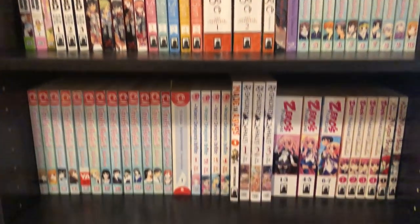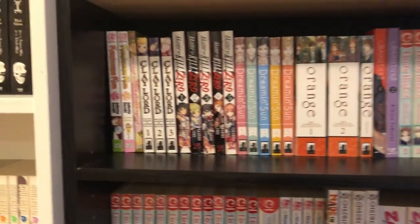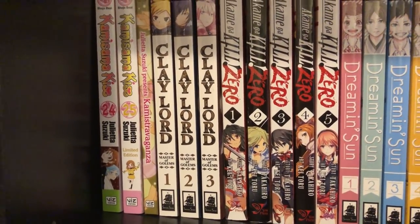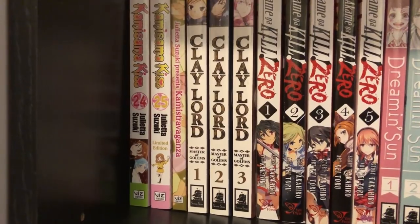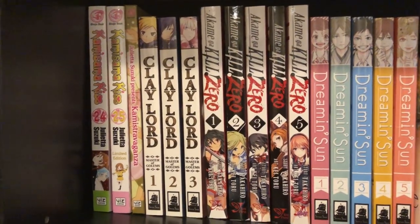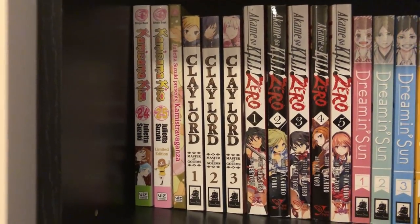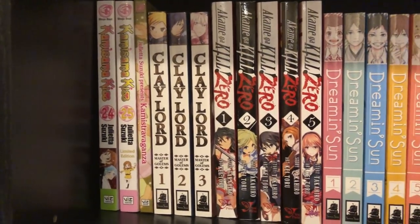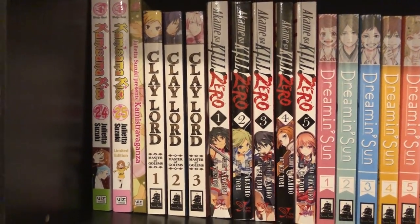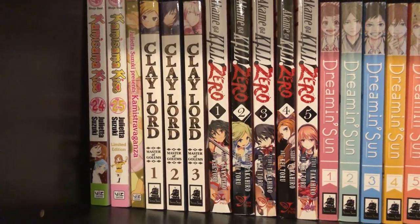Here is the very last shelf — it's not quite full but pretty darn close. On the top part here we have the last two volumes of Kamisama Kiss, and for volume 25 I got the limited edition. It came with a little art book that also has a bonus chapter in it, and I was pretty happy about that. It's a cute romance series that I really enjoyed reading. Then I have volumes 1 to 3 of Claylord, which is a really cute series — that's all there is to it, just three volumes, so if you're interested it's not that expensive to pick up.